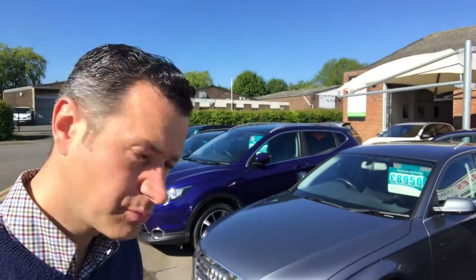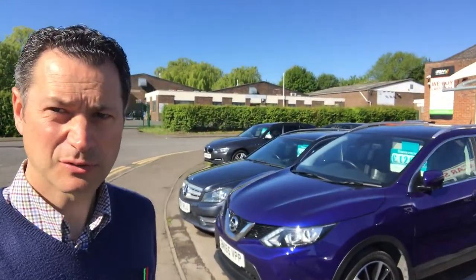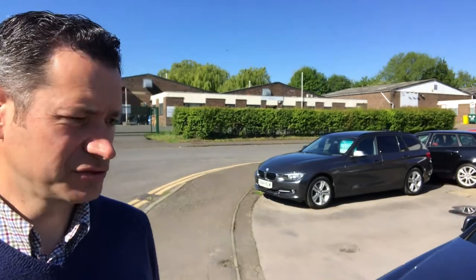Outside here we have our forecourt where we display all our cars. All cars are prepared to a retail standard — cleaned, prepared, multi-point checks, HPI checked. We look at the provenance of the car, service histories, and so on.